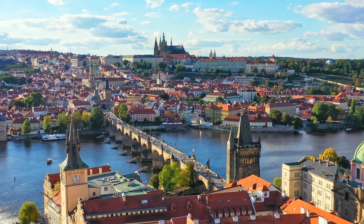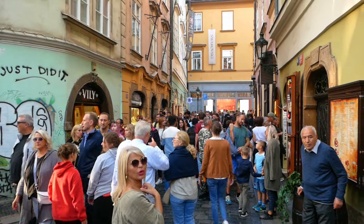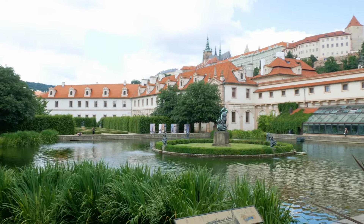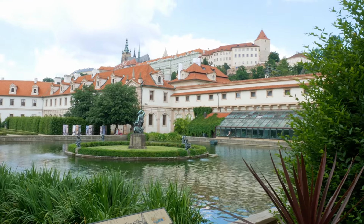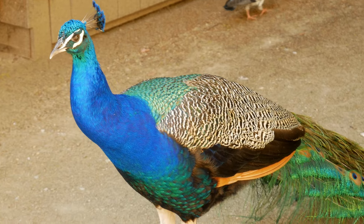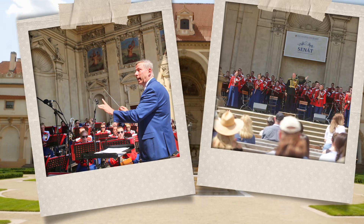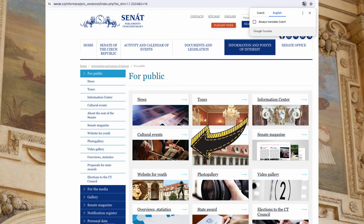The best time to come to Prague is summer if you don't mind the crowds and higher costs. During this time, special gardens are open. Head over to the Wallenstein Garden — entry is free, but note it's open from spring to autumn. You can enjoy koi fish ponds and peacocks, and if you're lucky on summer evenings, you may catch a free musical concert. For more details, check the senat.cz website under Culture and Events.